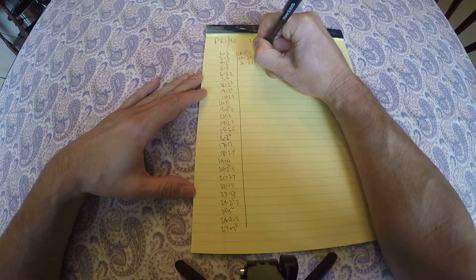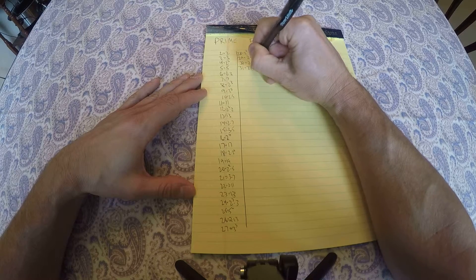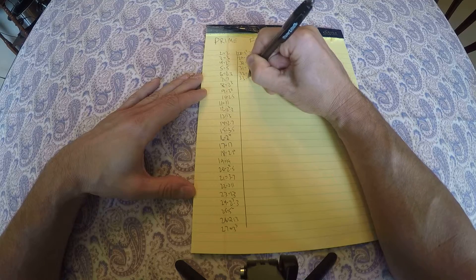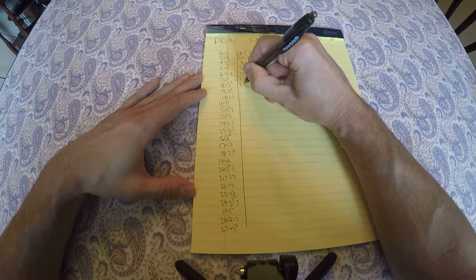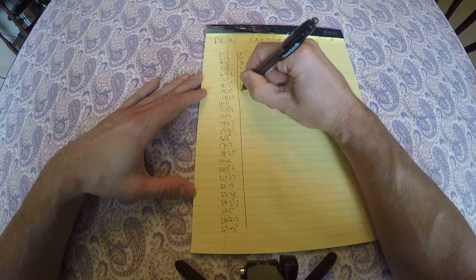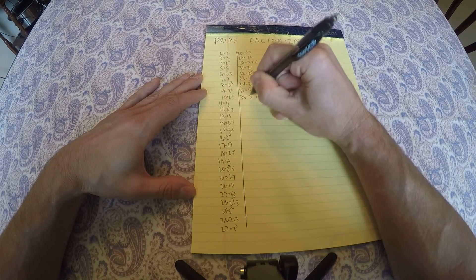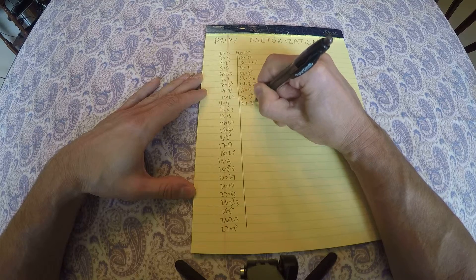30 is 2 times 3 times 5, 31 is prime, 32 is 2 to the 5th power, 33 is 3 times 11, 34 is 2 times 17, 35 is 5 times 7, 36 is 2 squared times 3 squared, 37 is prime.